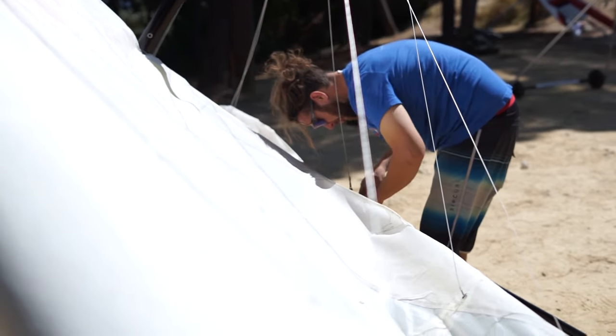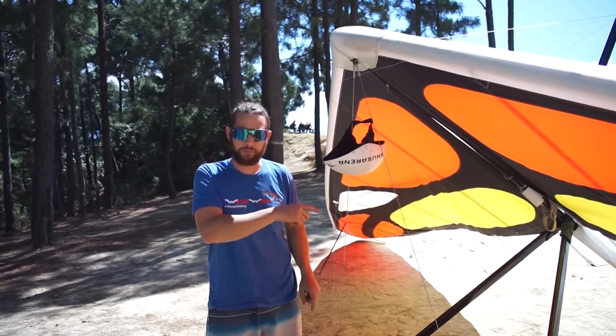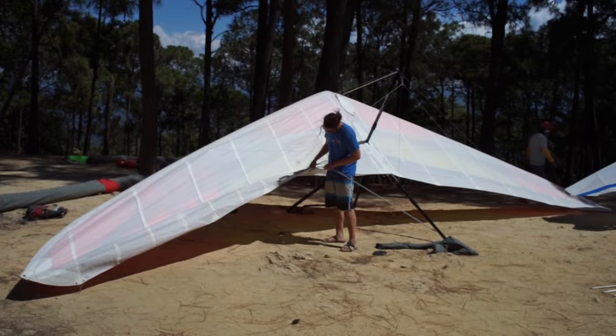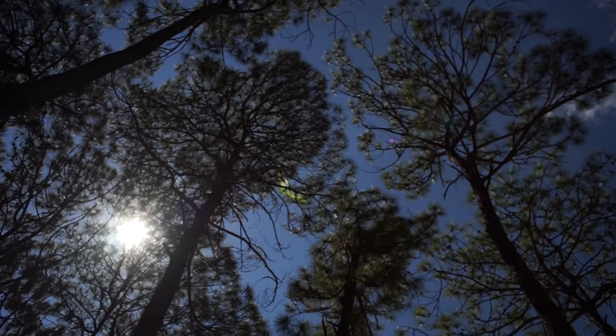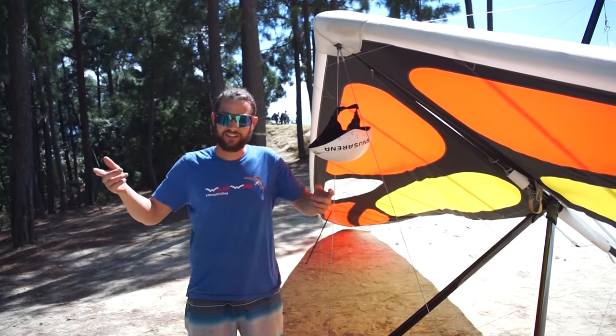Welcome back to another video — it's another beautiful flying day in Valle de Bravo. Today we've got something very special: I'm going to fly the Monarch Pattern Sport 3 and chase the monarch butterfly. For those who don't know, monarch butterflies spend their winters down here in Mexico — and so do many hang glider and paraglider pilots. We're going to fly to their wintering ground from the air and show you some cool footage.